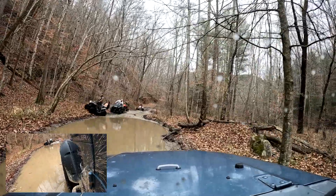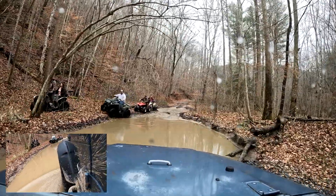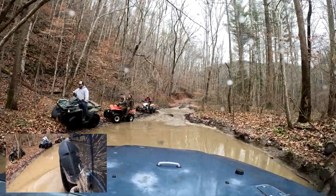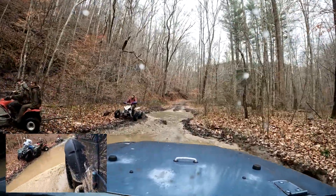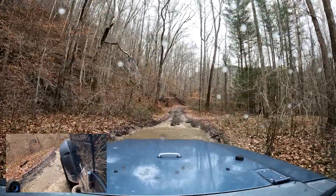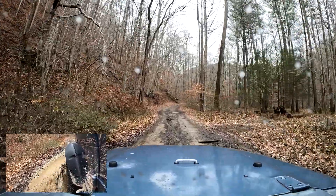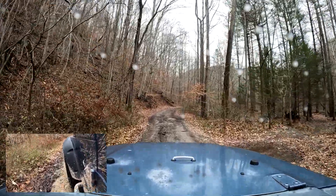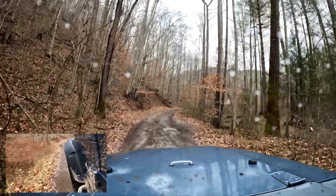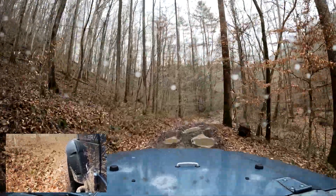Here we meet a few folks on some four-wheelers doing the trail in the other direction, and we're going to work through this mud hole. This one isn't as deep as you think — on the tires it looks like it's four or five inches deep, just about up to the rim. It took us about an hour to do this; I sped it up and got it down to a little over 20 minutes.